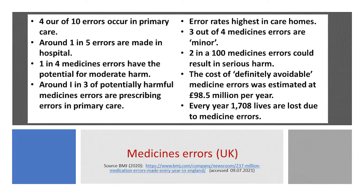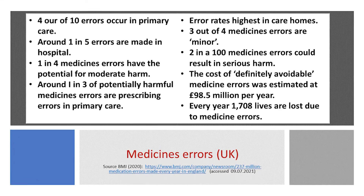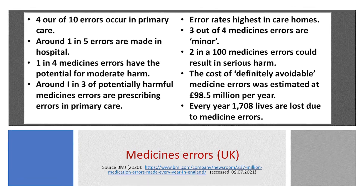Around a third — 34% — of potentially harmful medication errors are made during prescribing in primary care. The researchers calculated that definitely avoidable medication errors cost the NHS nearly £98.5 million every year, and 1,708 lives.